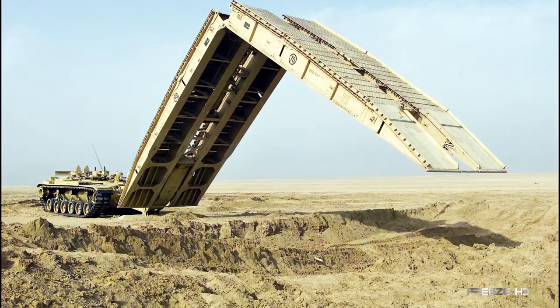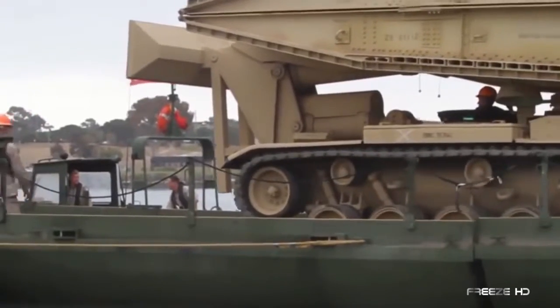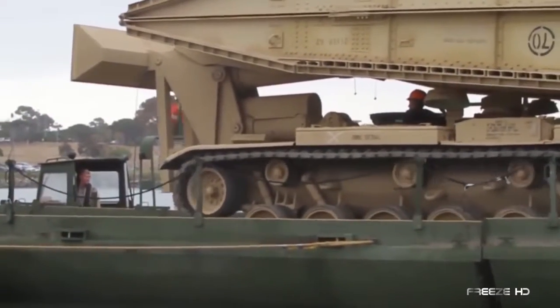Check out the M60 Armored Vehicle Launch Bridge, a 51-ton mobile bridge in use today by the U.S. Army and Marines. Developed by General Dynamics and introduced in 1987, this mega-machine is designed to launch a bridge for tanks and wheeled combat vehicles across trenches and water obstacles in combat situations.